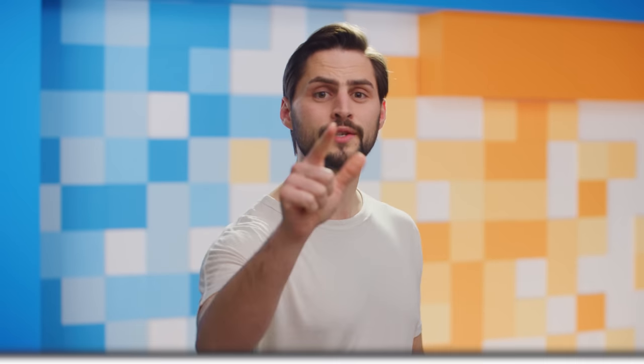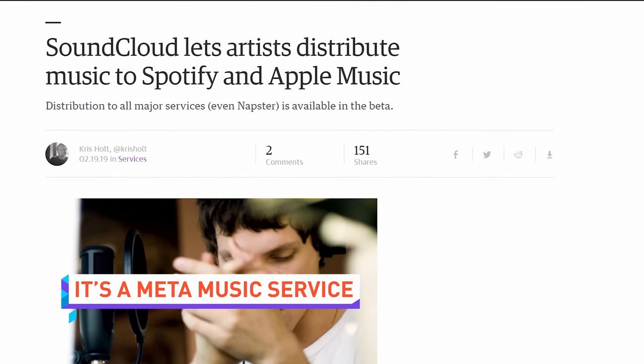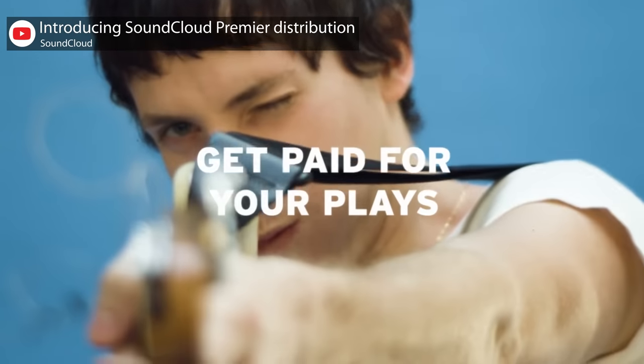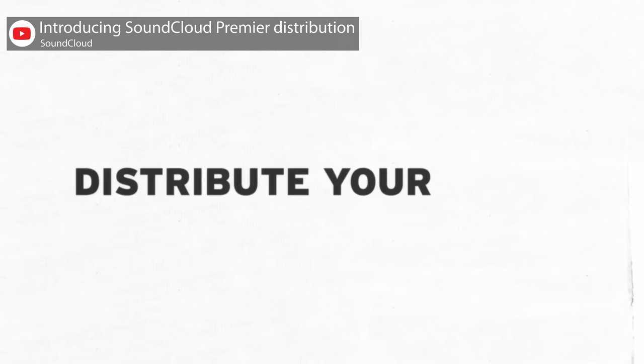SoundCloud has announced their Premiere distribution tool will allow artists to upload music to other paid music services like Spotify, Apple Music, Amazon Music, Tidal, and even more. The service will not take a cut of artists' earnings from those platforms, and artists will keep all the rights to their work.